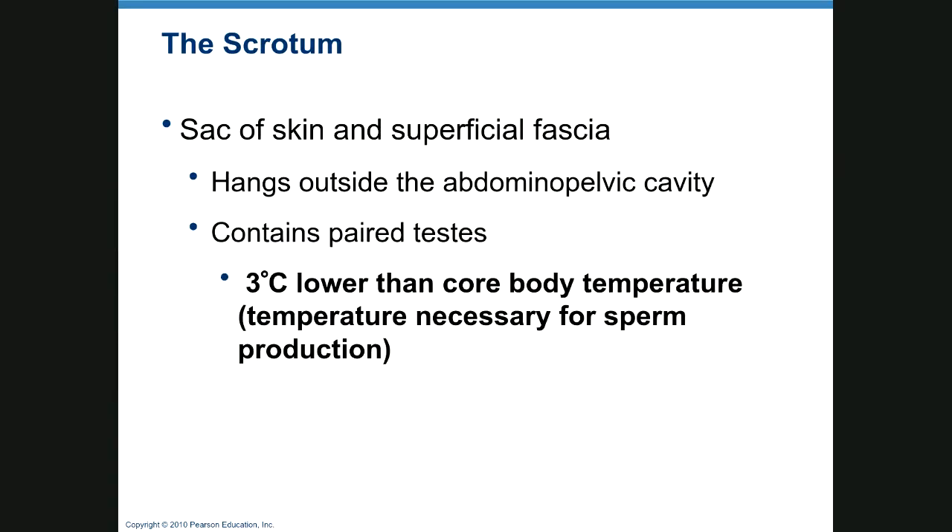The scrotum is the skin and superficial fascia that hangs outside of the abdominal cavity, containing the paired testes. The reason for having a scrotum rather than retained testes — females have their ovaries retained in the body — is that sperm production requires a temperature three degrees Celsius lower than core body temperature. If the testes are not descended and there is no surgical intervention, two things happen: sterility and infertility, and the number one cause of testicular cancer is a retained testicle still in the body.